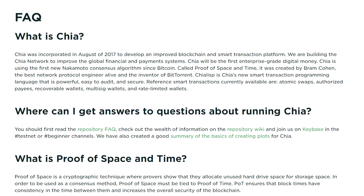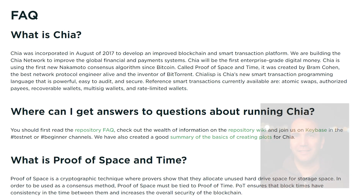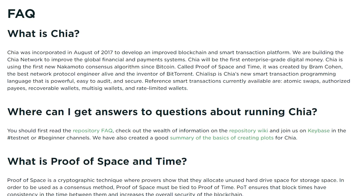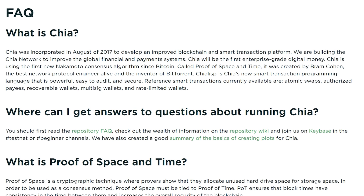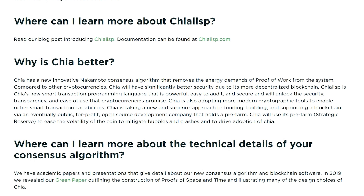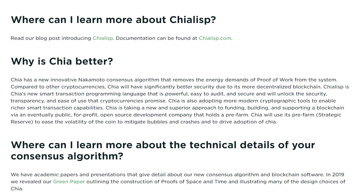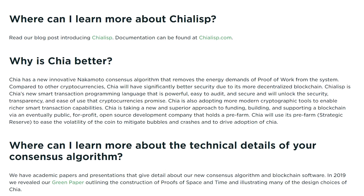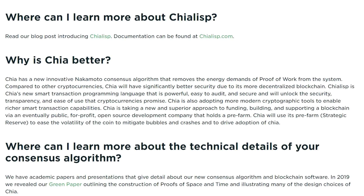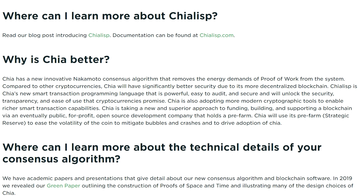Chia is an improved blockchain and smart transaction platform created by the inventor of BitTorrent, Bram Cohen. It implements the first new Nakamoto consensus algorithm since Bitcoin in 2008. Chia claims to have a new innovative Nakamoto consensus algorithm that removes the energy demands of proof of work from the system. Compared to other cryptocurrencies, Chia will have significantly better security due to its more decentralized blockchain.